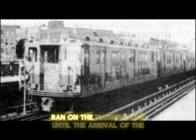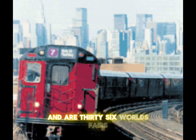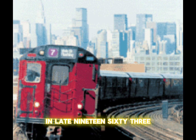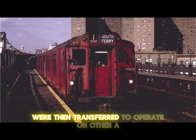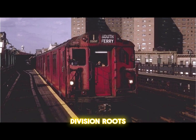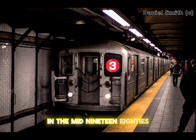The R14s ran on the Flushing Line until the arrival of the R33 single units and R36 World's Fairs in late 1963 to early 1964. The R14s were then transferred to operate on other A Division routes before being retired and replaced by the R62s in the mid-1980s.